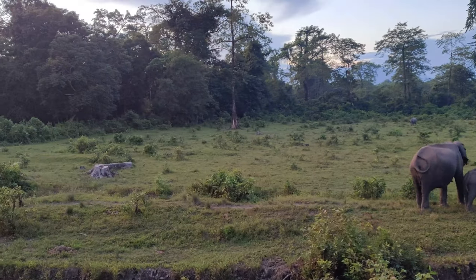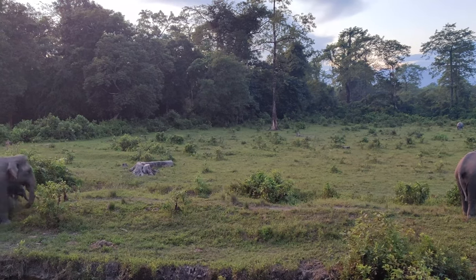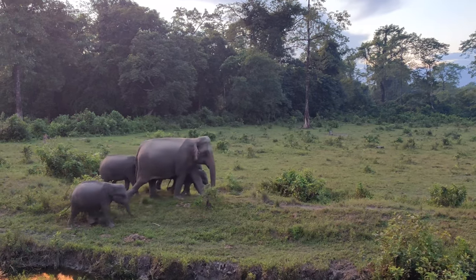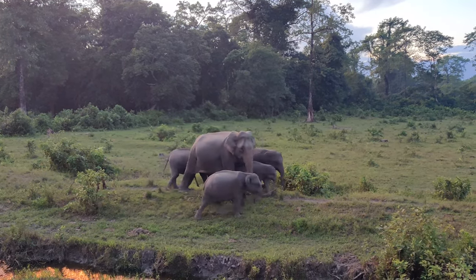One more group has arrived. If you look to the left again, they have a little baby elephant between their legs — so there are actually four baby elephants in total.